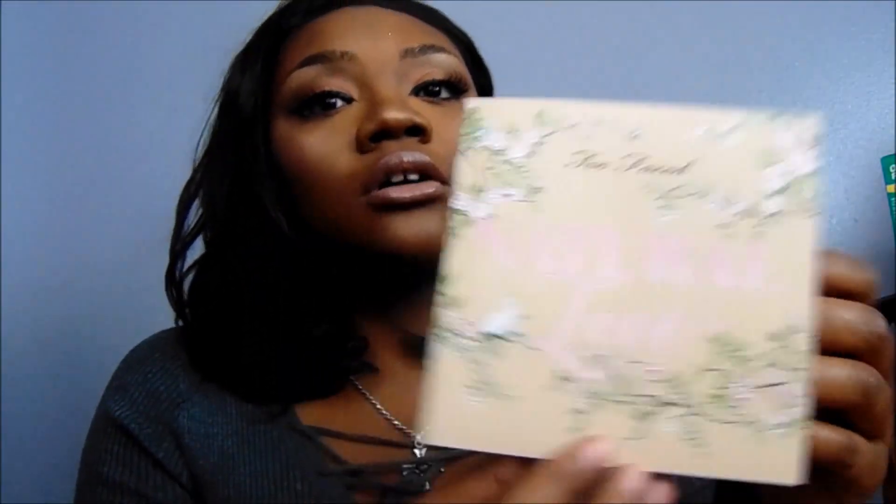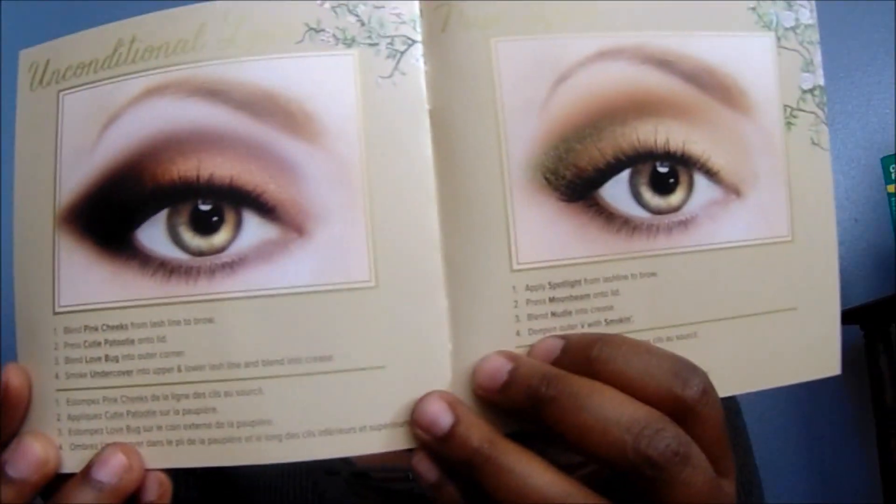Honestly, if I didn't have the gift cards I probably would have still bought it because I'm always into eyeshadows and new looks. It actually comes with a little booklet that shows you really cool eyeshadow looks. You can see the examples in there — it's pretty much worth it because you get tips and ideas on how to use the palette.